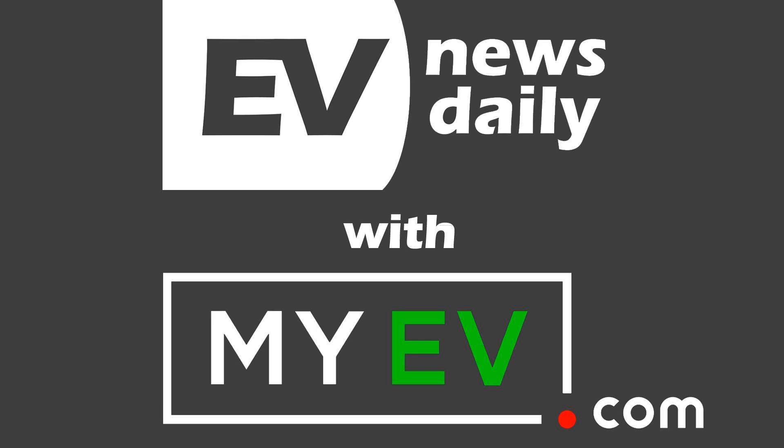Good morning, good afternoon, or good evening, wherever you're listening around the world. Welcome to EV News Daily. Here's what happened on Thursday, 18th of June. My name is Martyn Lee, and I go through every EV story so you don't have to.